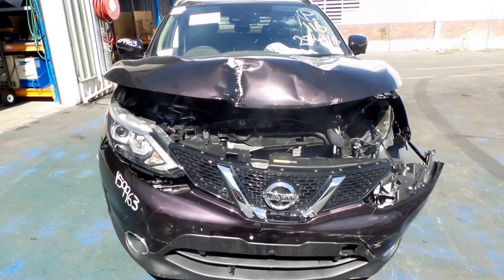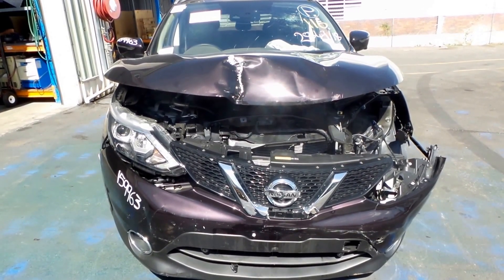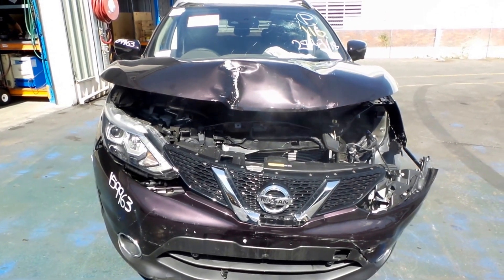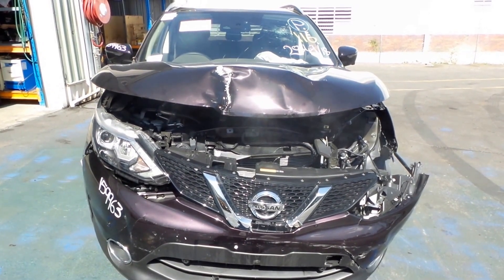Today we have a Nissan Qashqai, stock number 2762C. The Qashqai ran from the six-month 2014 and it is still the current shape. It has a two-litre four-cylinder petrol engine in it, known as an MR-20, with an automatic transmission.